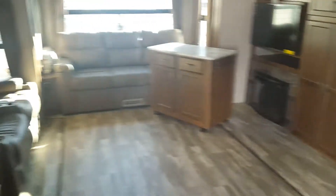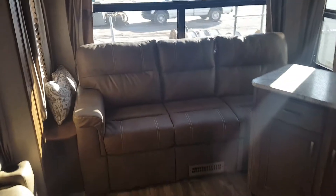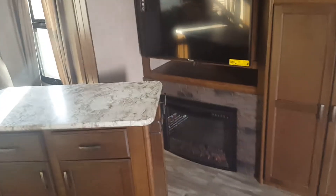Such a wide open floor plan with the opposing slides. Tons of windows in here. Got theater seating, and a sofa that folds out and gives you a nice big bed. Television. Huge pantry. All the drawers.